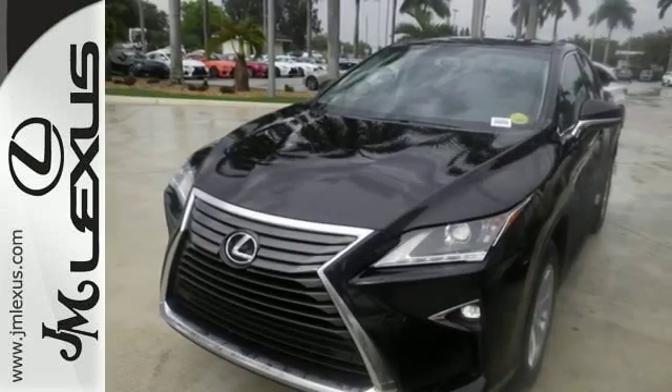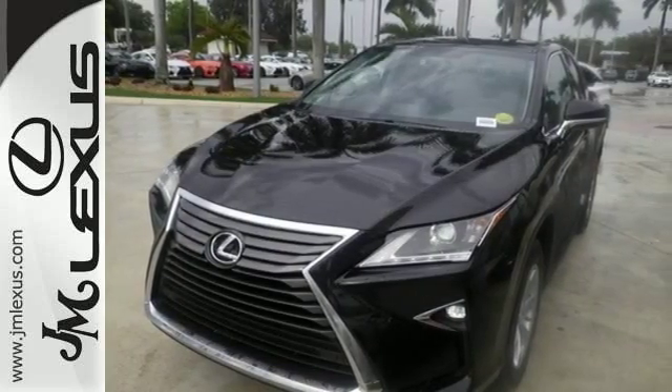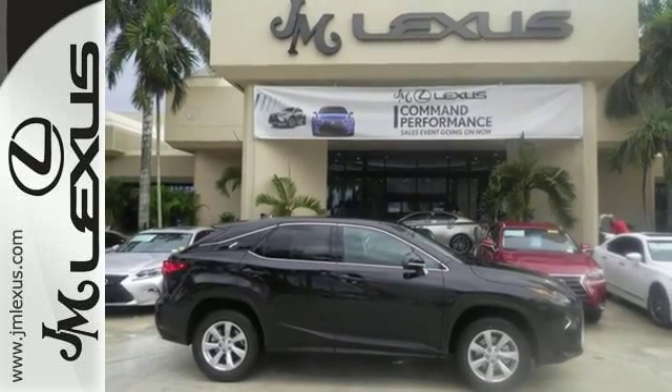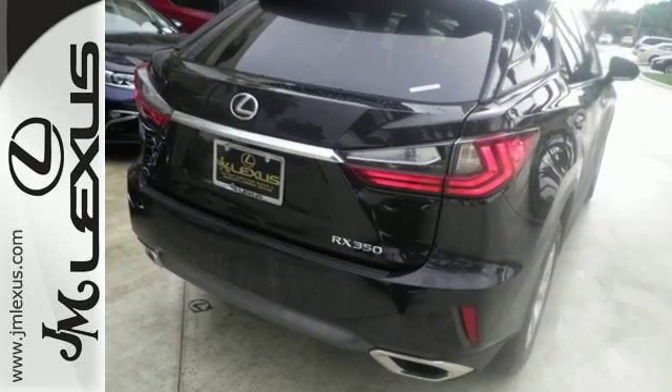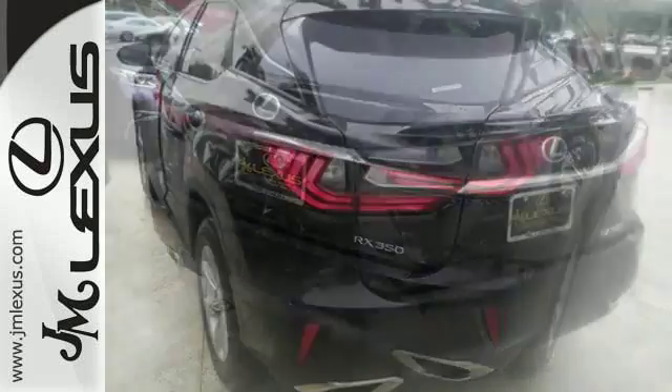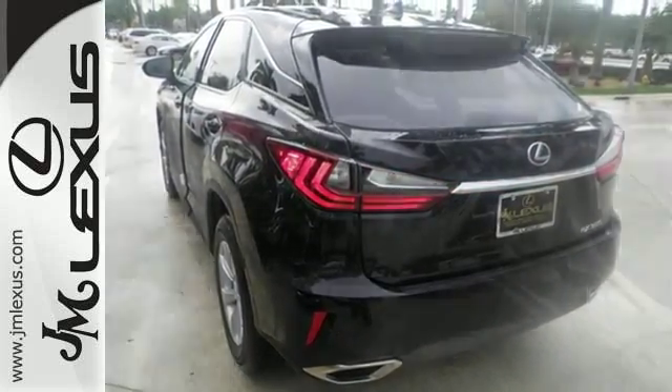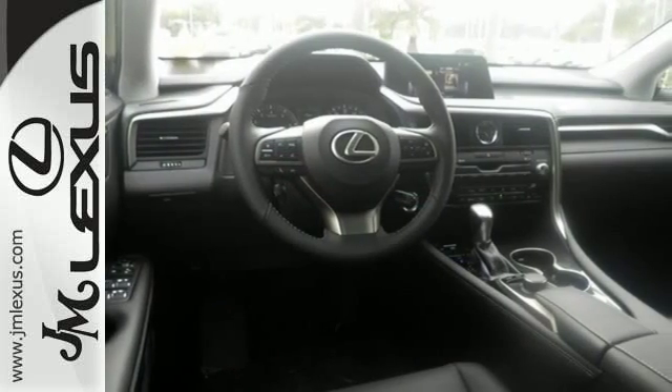It's fresh, chiseled look, sporting a wider, more dominant grille, boasts even greater performance with a 3.5-liter V6 engine and smooth-shifting 8-speed automatic transmission. And you'll stay in the loop with the LexusInform Service Connect app, giving you status and maintenance updates.